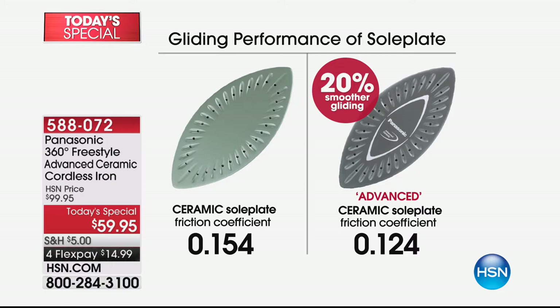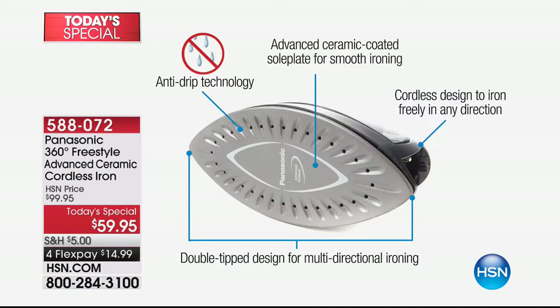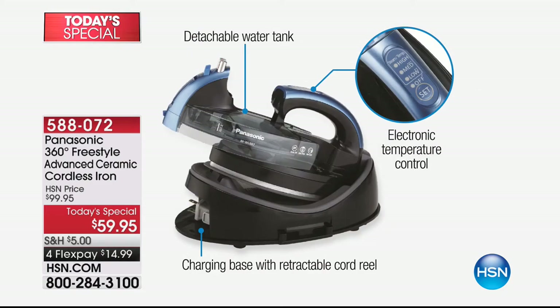If you've given up on ironing because of dexterity issues or find it a bit of work for your arms, this is the iron you want. Having no cord means no cord confusion and no drag, which is also strain on your arms. Extra features include anti-drip technology, advanced coating, and the cordless design — the freedom you have means you will never ever go back to a corded iron once you use your Panasonic.